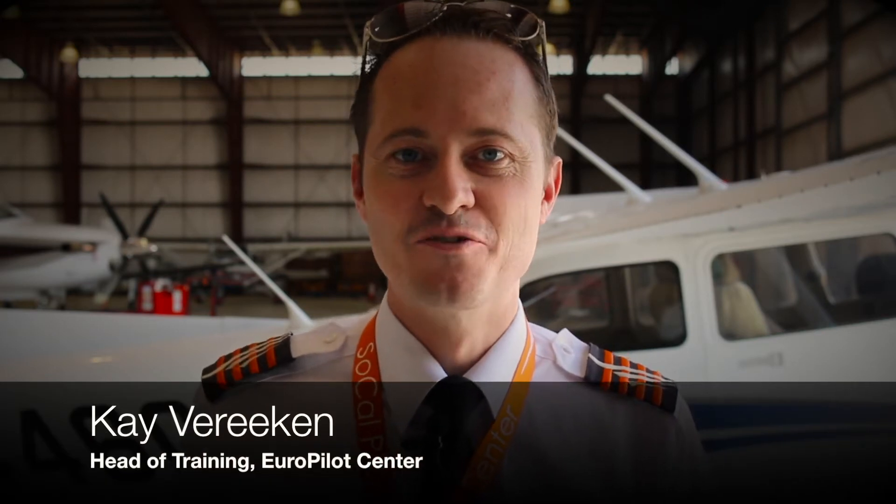I'm back again with a new EuroPilot Center review. In my videos I'm handing you tools, tips and tricks used by professional pilots to make your flying safer and of course even more fun and enjoyable. And if you're new to the EuroPilot Center channel, don't forget to subscribe by clicking the button below.